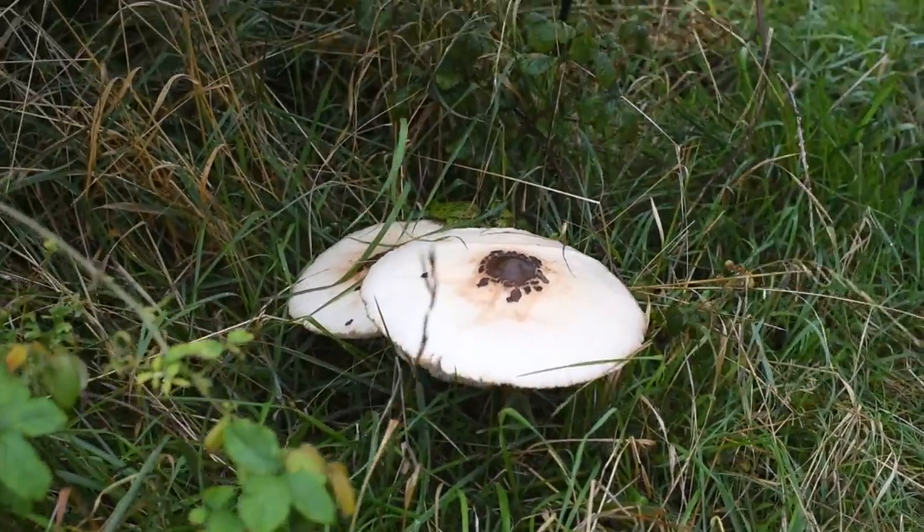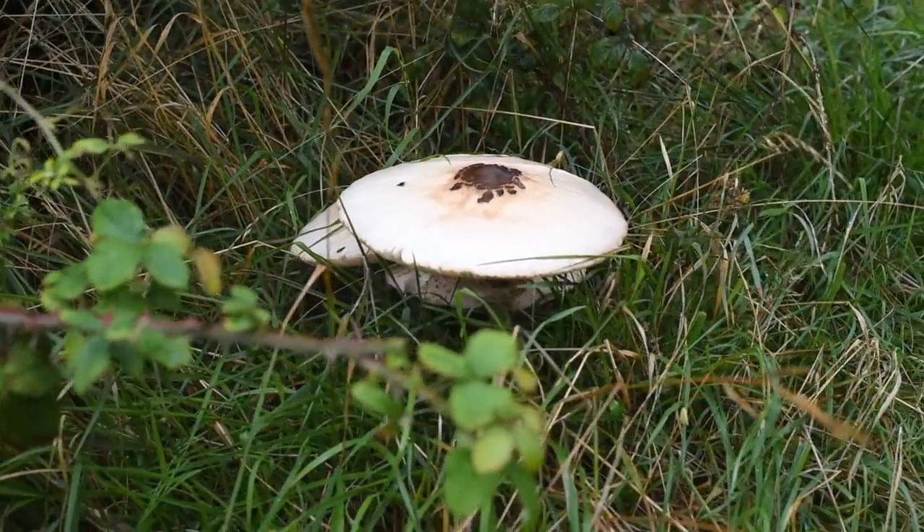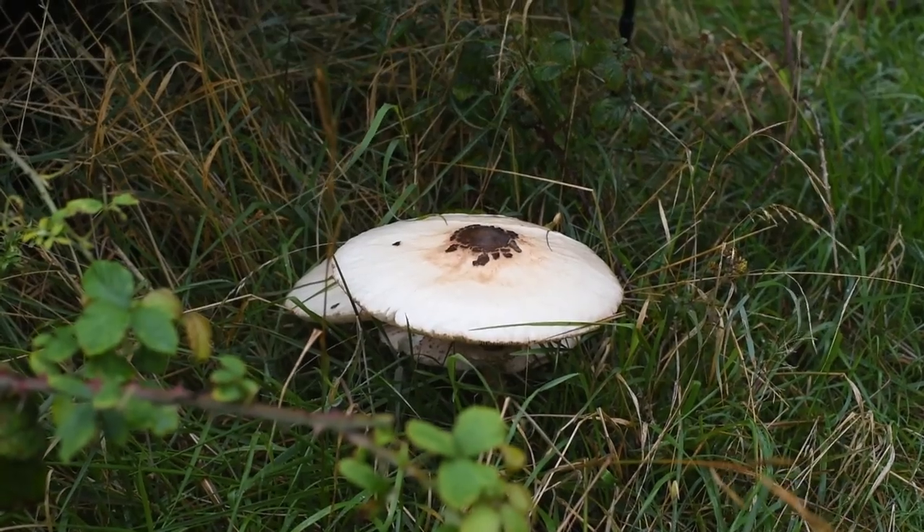Tonight's dinner — is it edible? Not sure I'd risk it, to be honest.